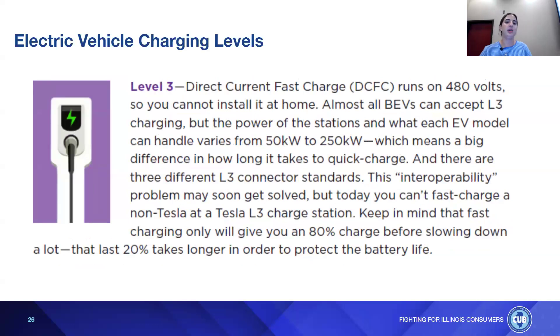Level 3 direct current fast chargers run on 480 volts, so you cannot install one at home. Almost all BEVs can accept Level 3 charging, but the power of stations and what each EV model can handle varies — meaning there's a big difference in how long it takes to quick charge. There are also different connector standards, so currently you can't fast charge a non-Tesla at a Tesla Level 3 station. Keep in mind that fast charging only gives you an 80% charge before slowing down a lot — that last 20% takes longer to protect battery life.